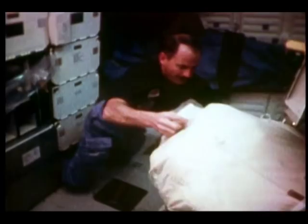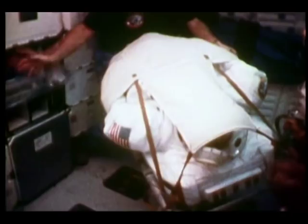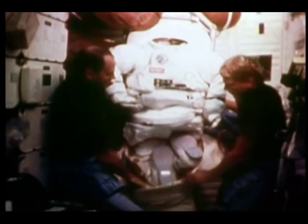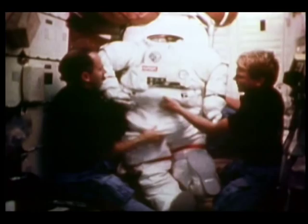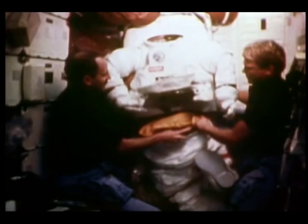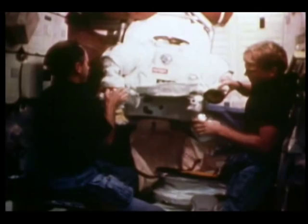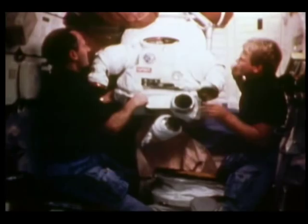This is the guy we called Oscar — the third space suit we had on board. Just a demonstration of how easy it is to move things around. This weighs about 375 pounds. The space suit comes in basically four pieces: you take his pants off and he's got two gloves and a hat. We had excellent luck with our space suits — mine was absolutely no problem. Pinky had a little problem with his air conditioner, but in general the suits worked really well.